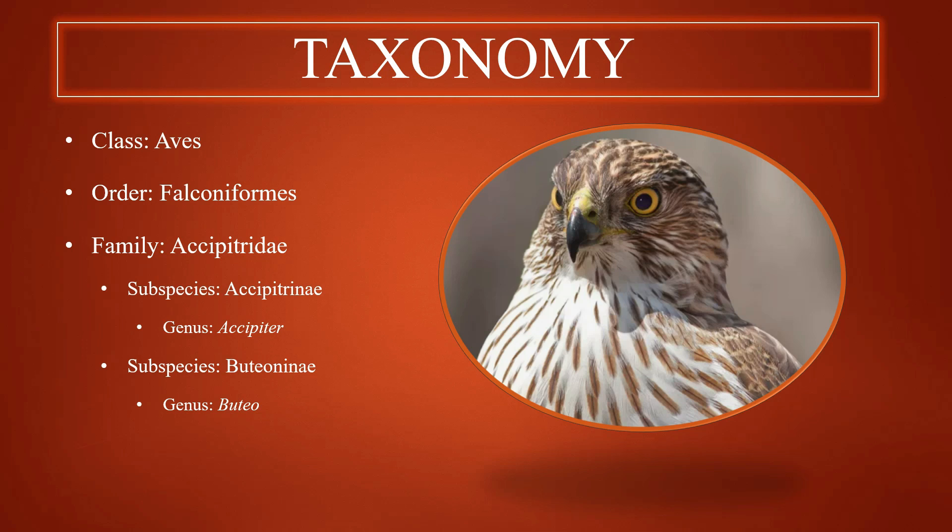Taxonomy. Hawks are in the class Aves. They are one of the groups in the order Falciformes, and they are in the family Accipitridae. One of the subspecies, the Accipitrinae, has the genus group Accipiter, and the other subspecies group Buteoninae has the genus group Buteo. In this documentary, we will focus on two groups of genera: Accipiter and Buteo.